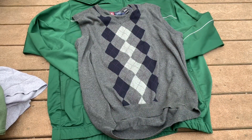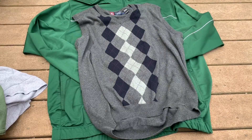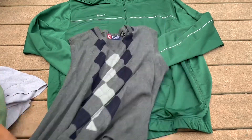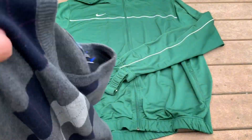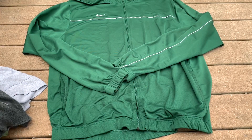And we have this Chaps argyle sweater. I had two Dockers argyle sweaters and I've already sold both of them, so I picked this one up. It's by Chaps, gray colorway, size XXL. And last we just have this simple Nike track jacket — nothing crazy, simple. Thank you for watching, please comment, subscribe, and peace out.